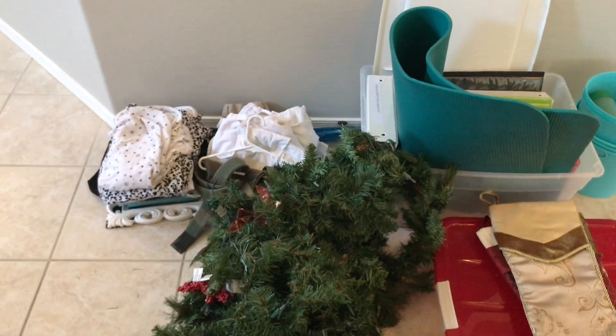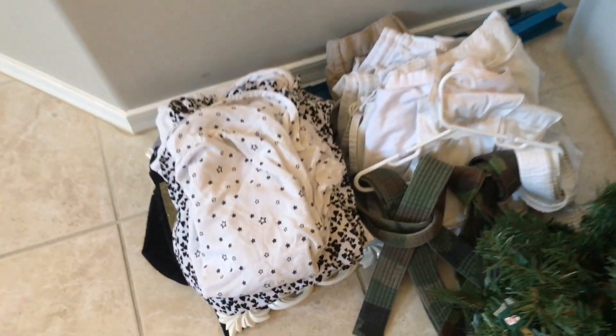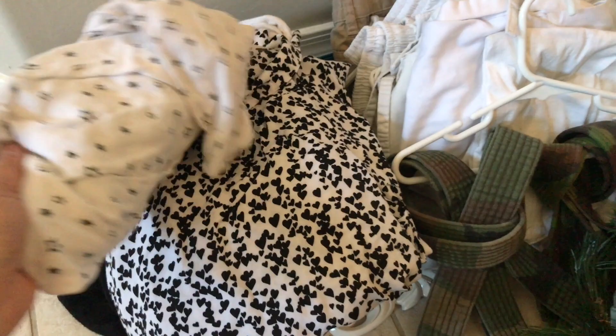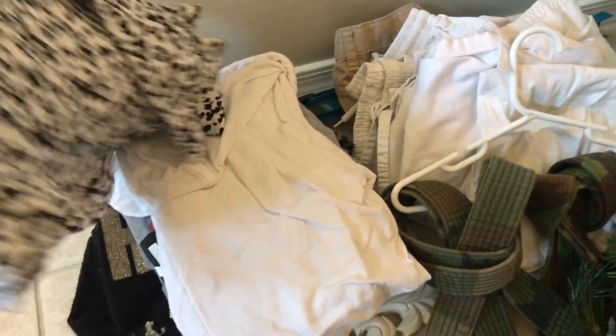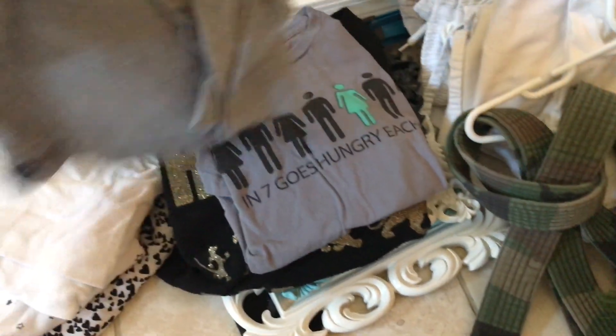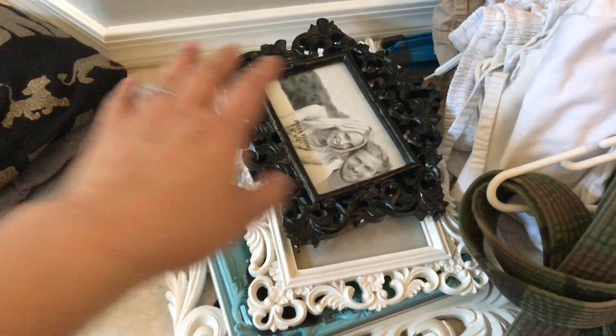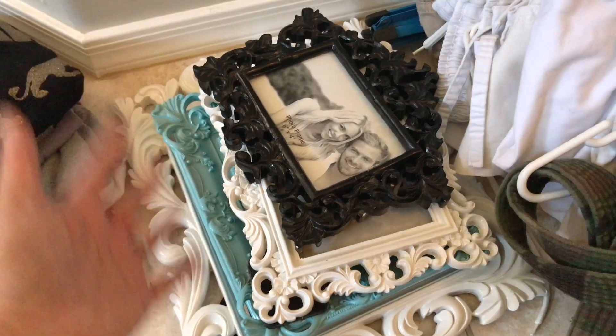I have some clothes from my daughter — I think she gave me about 20 pieces. Here are some shirts; basically they are too small for her. And some t-shirts she doesn't want to use anymore, but most of the stuff is too small.